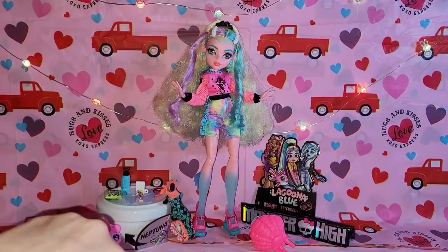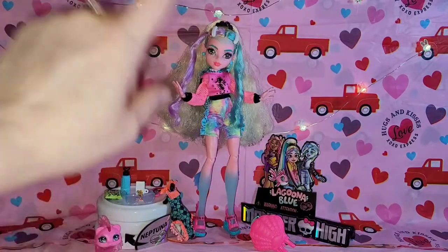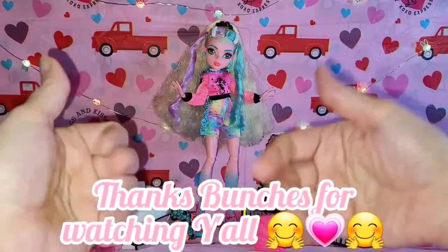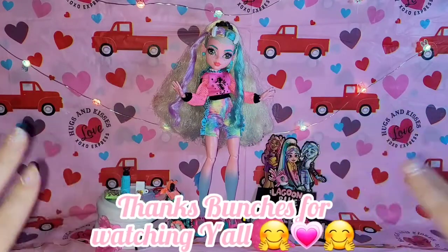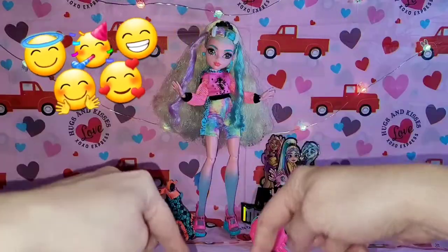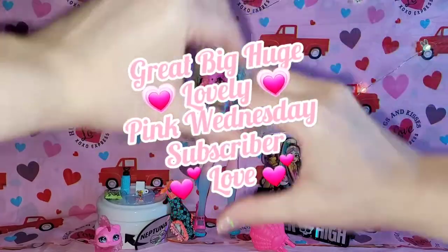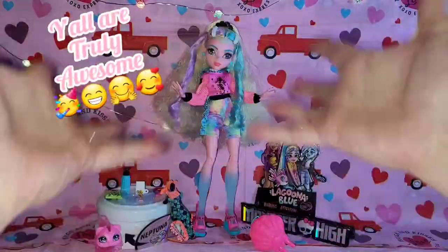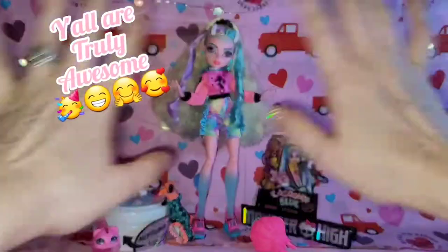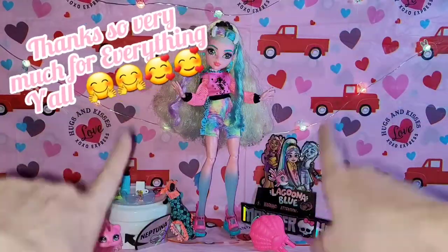Go check them out in the stores — they always look different to your collector eye when you're looking at them in real life than they do in videos and pictures. That's what happened to me — I wasn't going to get her and then when I saw her in real life I knew I had to have her. With all that said, I have to thank you for being with me and for watching because I love sharing with y'all. I hope everybody watching is well, happy and safe, having a great dolly day.